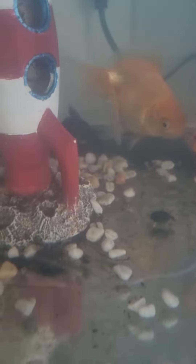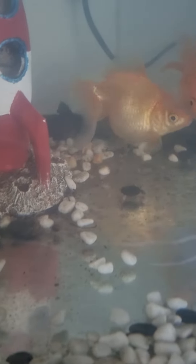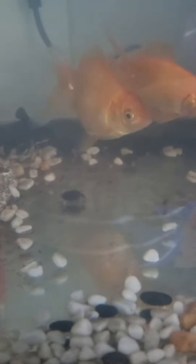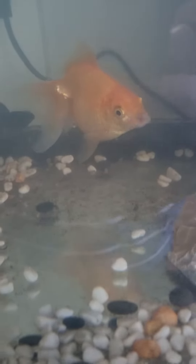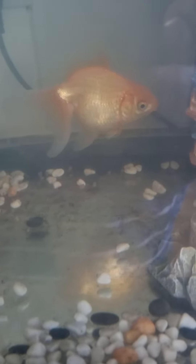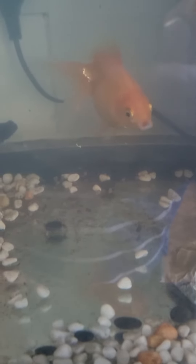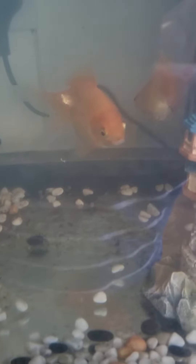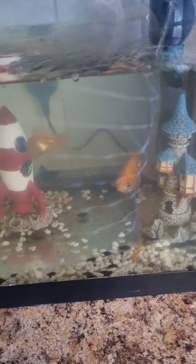Charlie, what are you doing near Tabitha's tail? Has anyone else noticed that Tabitha likes to open her mouth and close it a lot? It's almost like she's chewing something, but I'm not sure what it is. Let's see if they get into any mischief.